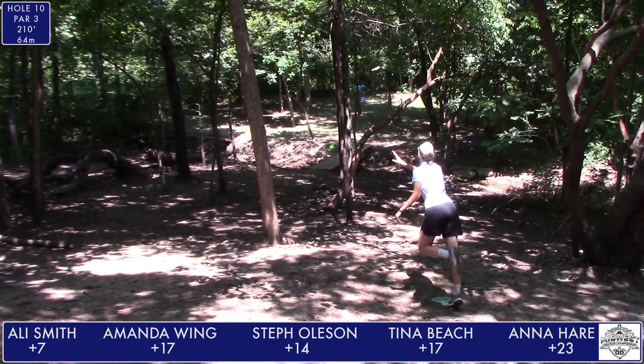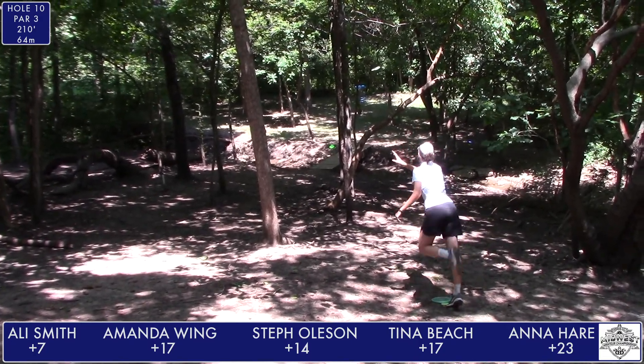Anna Hare taps in her bogey, as will Allie Smith. We'll clean up the rest and get ready to move on to hole 11. Here we go, hole 11. It's par 3, 200 to 228 feet, with a dogleg to the left at the top of these exposed rocks.